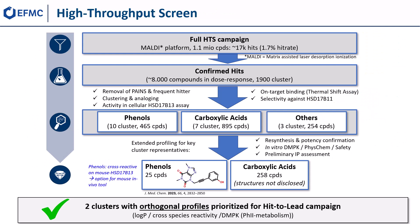For the discovery of small molecule inhibitors, we screened 1.1 million compounds from the Boehringer Ingelheim pool against the enzymatic activity of human HSD17b13 in the presence of estradiol and NAD+ on our MALDI-MS platform. Out of the initial 17,000 hits, 8,000 compounds in approximately 1,900 clusters were confirmed in dose-response determinations.